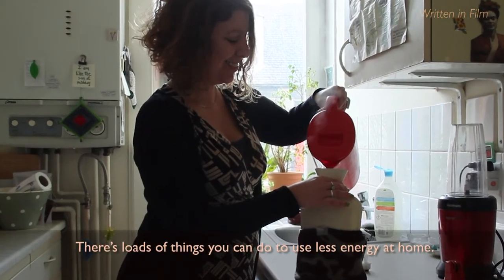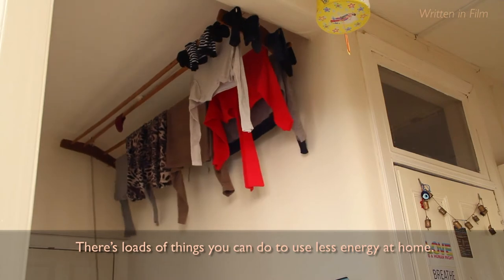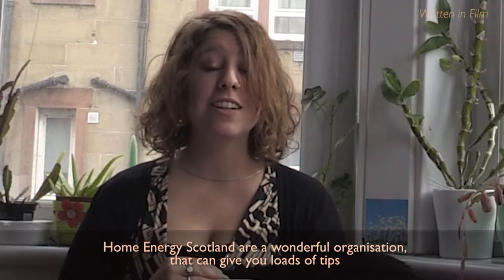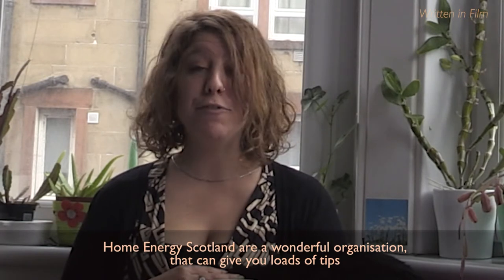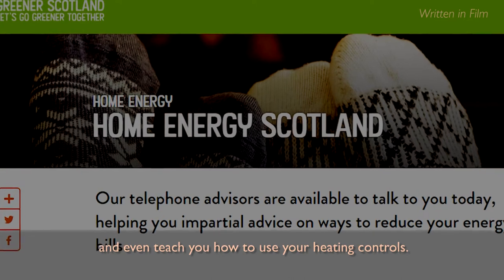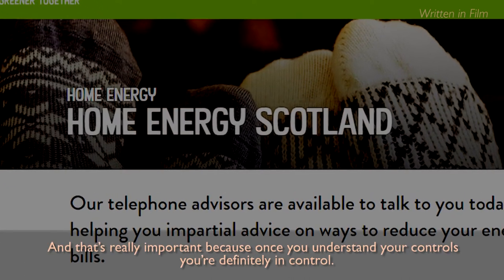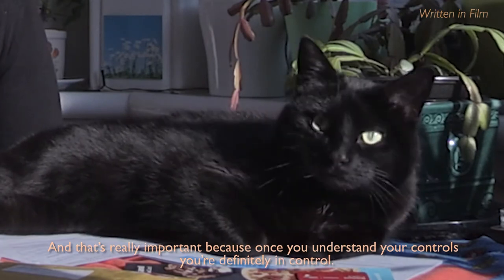There are loads of things you can do to use less energy at home. Home Energy Scotland are a wonderful organisation that can give you loads of tips, and even teach you how to use your heating controls. And that's really important, because once you understand your controls, you're definitely in control.